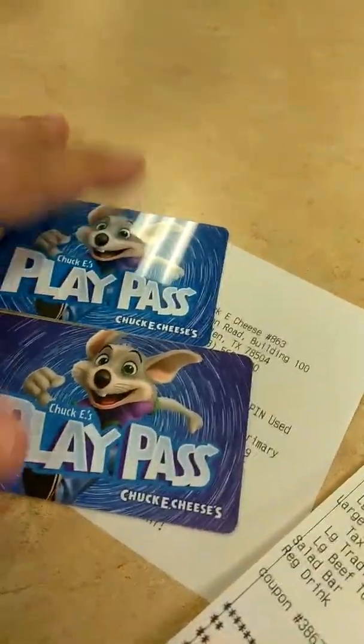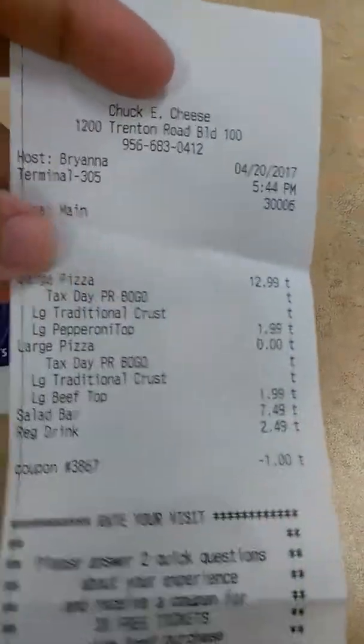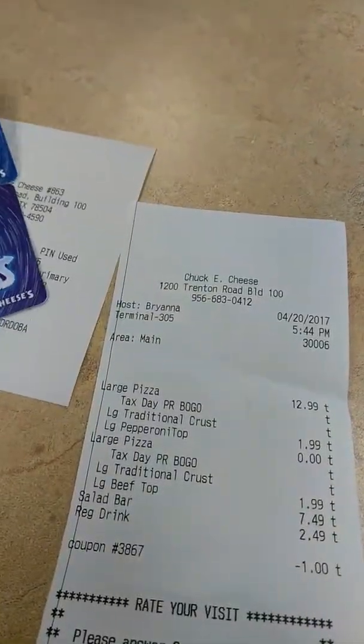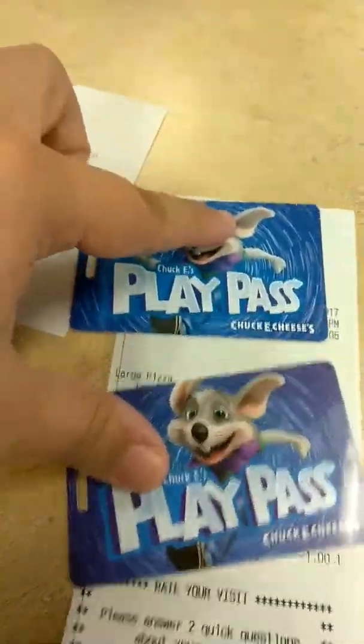I wanted to go ahead and share that with you in case you guys were interested in buying the buy one get one free pizzas and using the report cards to get some freebies. Kids are going to be happy to play games.